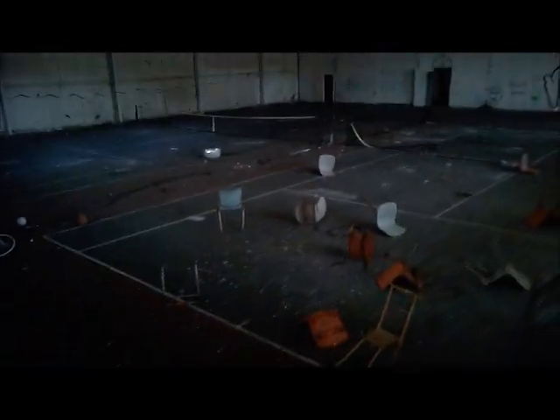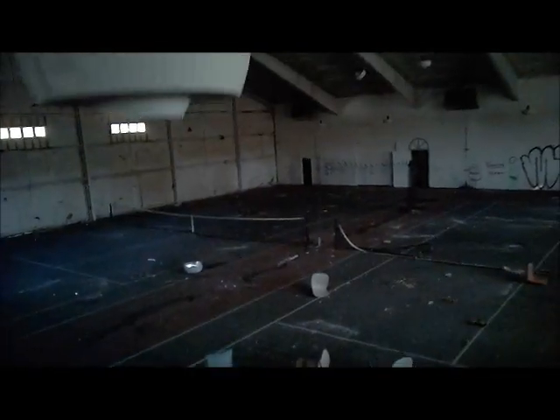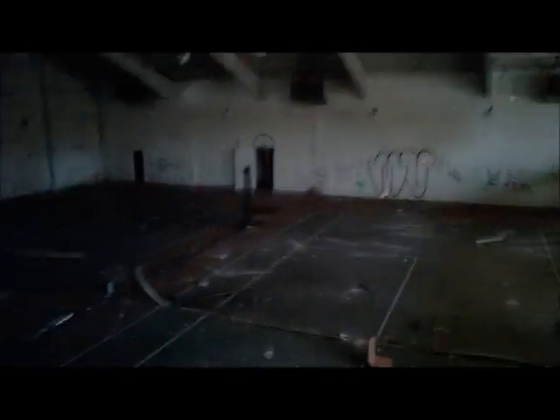As you can see here, this is an indoor tennis court. There is an outdoor tennis court on the opposite side of this, right outside the door there. I believe I show you that when we go out.